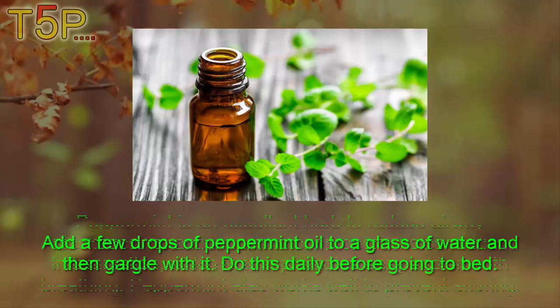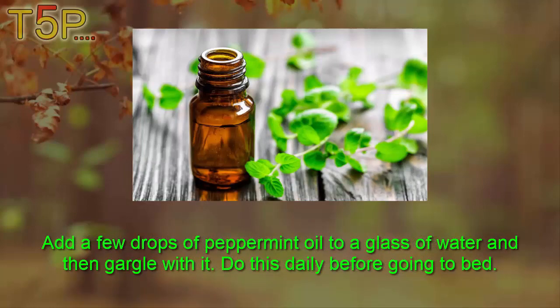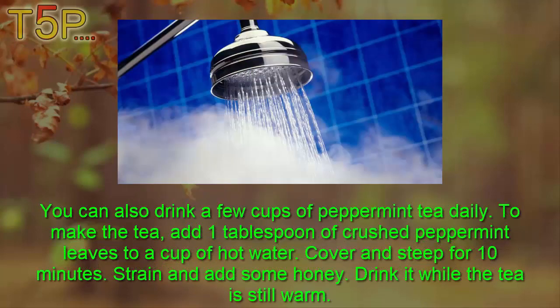Add a few drops of peppermint oil to a glass of water and gargle with it daily before going to bed. You can also drink a few cups of peppermint tea daily. To make the tea, add one tablespoon of crushed peppermint leaves to a cup of hot water, cover and steep for 10 minutes, strain, and add some honey. Drink it while the tea is still warm.